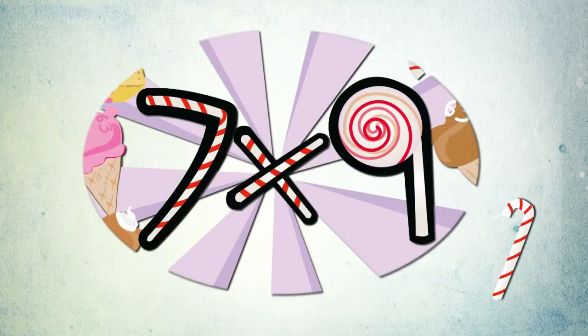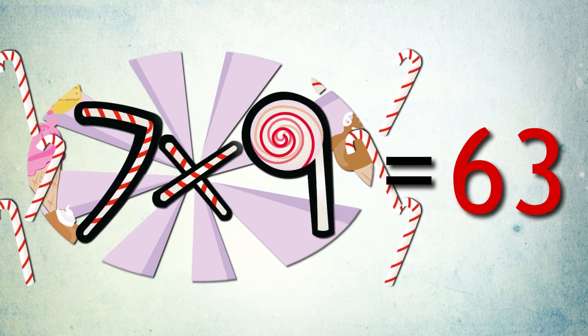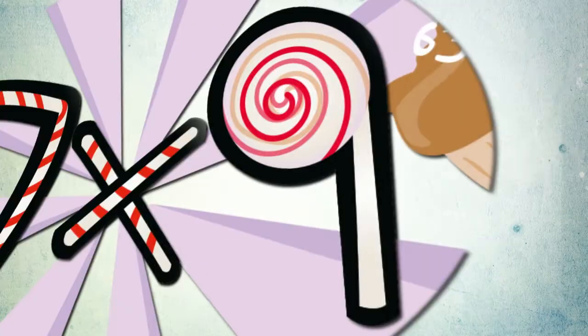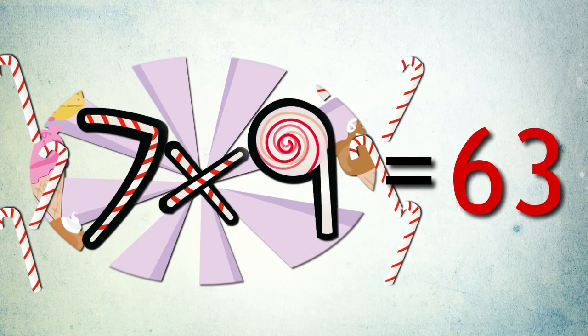Seven times nine candy sticks for me. Seven times nine equals sixty-three. Seven times nine candy sticks for me. Seven times nine equals sixty-three.